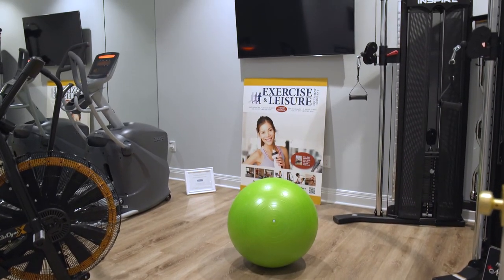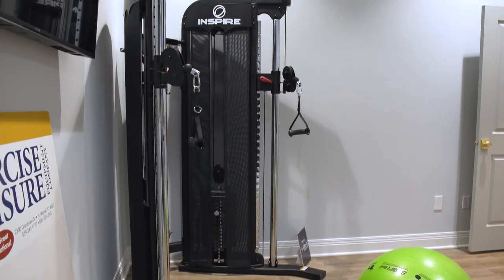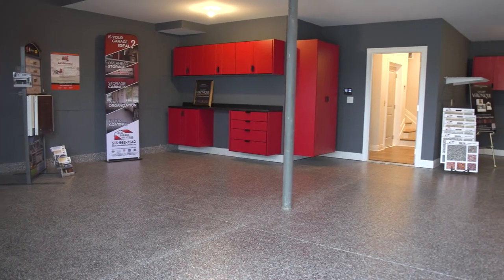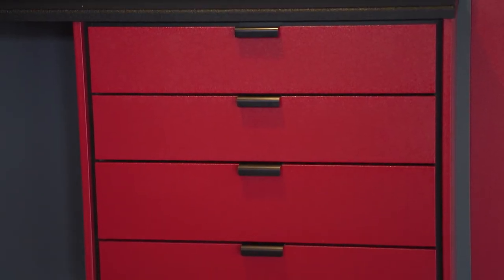In the basement, it was a little mid-construction and the homeowners decided they wanted an exercise room. But probably one of my favorites in the lower level is the garage and the cabinets — they just did a wonderful job.